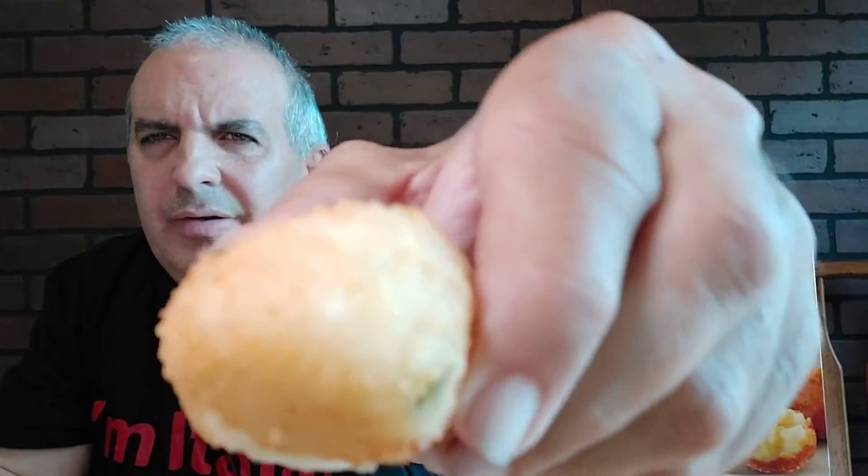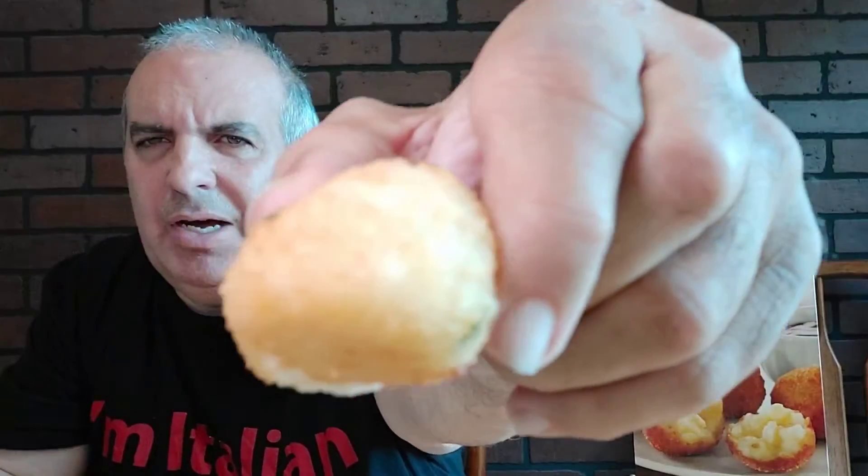They smell very mac and cheesy — a little blob coming out. Mac and cheesy, nice crunch thing going on. Very good texture.